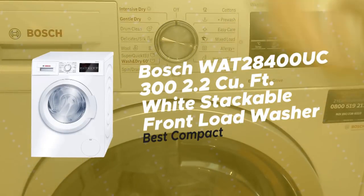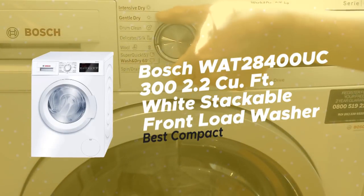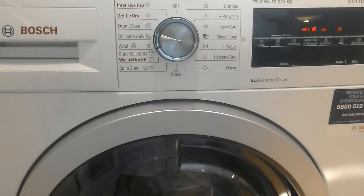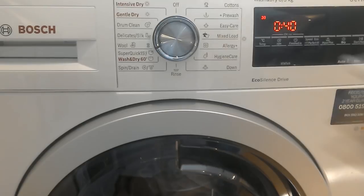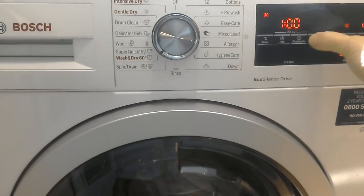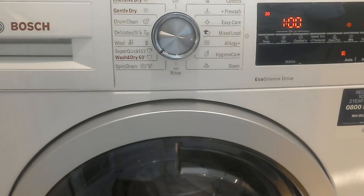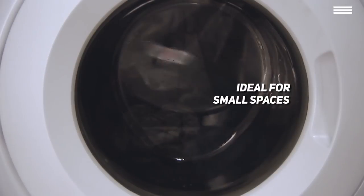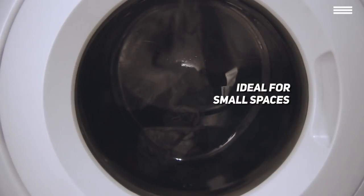First on the list, we are taking a look at the Bosch WAT28400UC 300 2.2 cubic feet white stackable front load washer — our pick for the best compact washing machine. If you live in a smaller living space, you're probably looking for a washing machine you can squeeze into your bathroom. Being only 33.25 inches tall, with a base of 23.5 inches wide and 24.5 inches deep, this is a great choice for people with no space to spare.